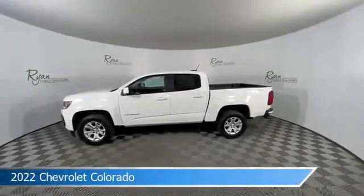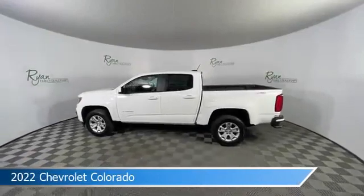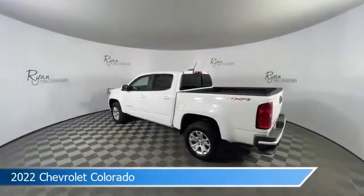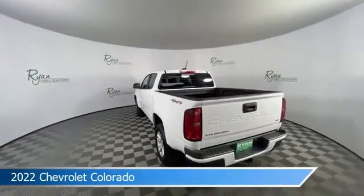Take a look at this 2022 Chevrolet Colorado, equipped with an 8-speed automatic transmission in Summit White. This car comes with some great features including anti-lock brakes, HD radio, audio controls on the steering wheel, auxiliary input, and more. Come in and check it out today.